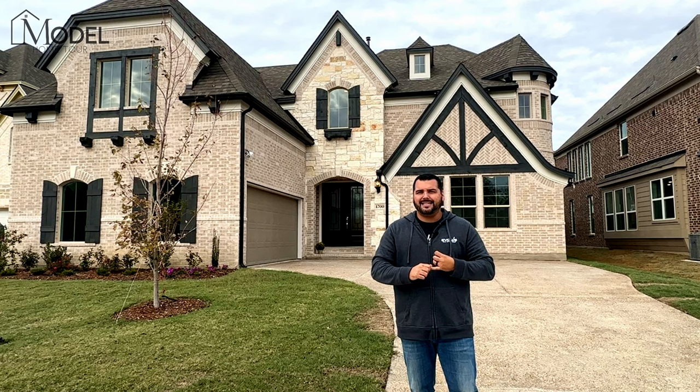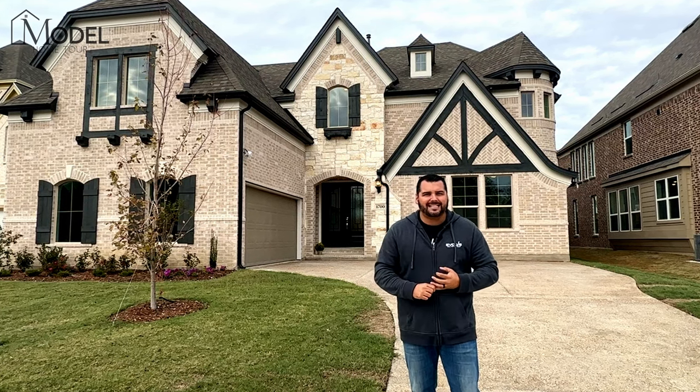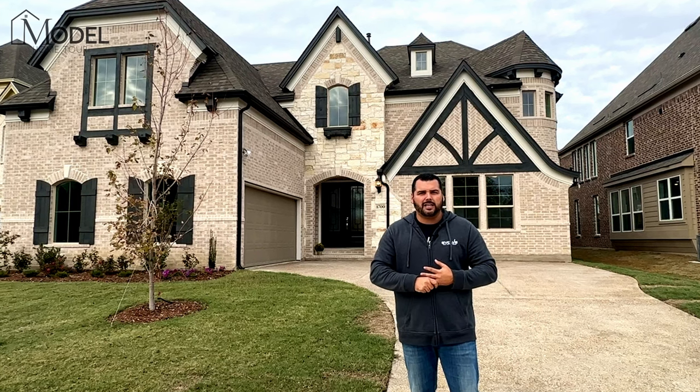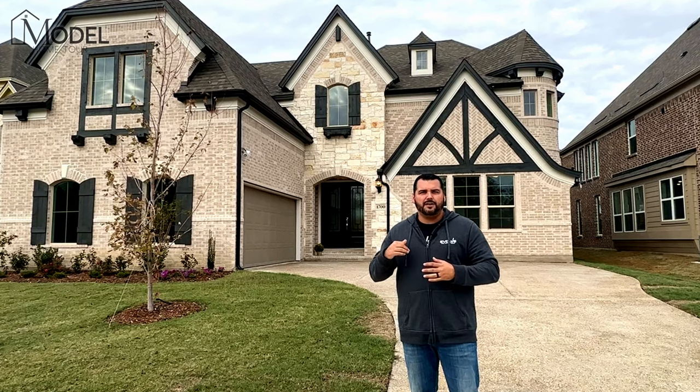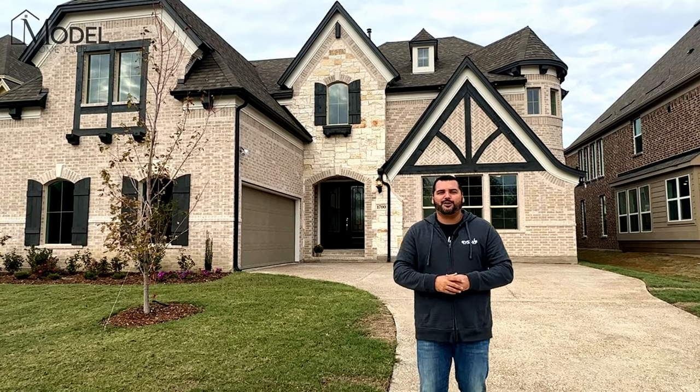We'll give you updated pricing as well. If you hang out to the end, I'm going to share with you some additional incentives and discounts our clients have access to on this home behind us. So make sure you hang out to the end. Let's head inside and start our tour.